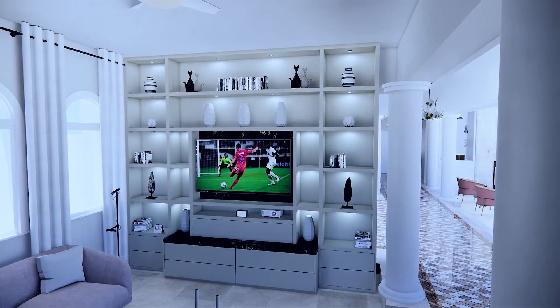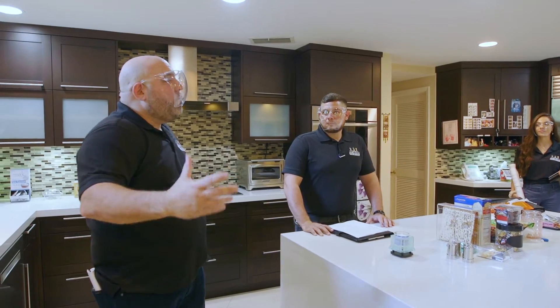The kitchen is nothing except electrical work, dropping the ceiling, and of course, paint.